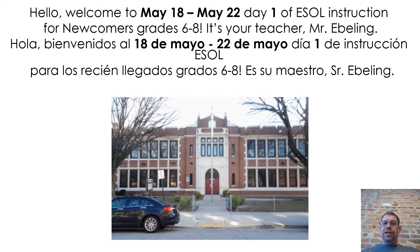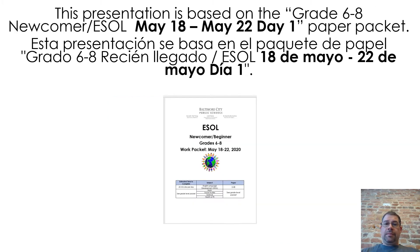Welcome to May 18 to May 22, Day 1 of ESOL Instruction for Newcomers, Grade 6 through 8. It's your teacher, Mr. Ebeling. This presentation is based on the Grade 6 through 8 Newcomer ESOL, May 18 to May 22, Day 1 Paper Packet.